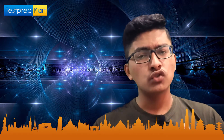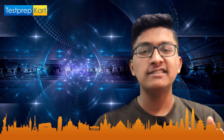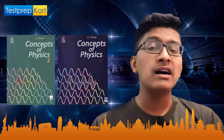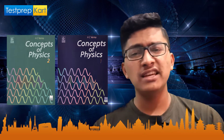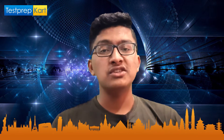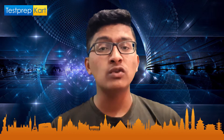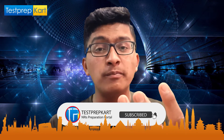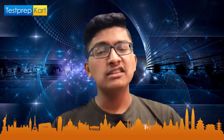For Physics, the foremost and best book — it is very important, almost compulsory — is HC Verma's Concepts of Physics, both Volume 1 and Volume 2. Candidates preparing for JEE, BITSAT, or other state level examinations including KEAM should use this book, because it really helps you build conceptual knowledge of Physics from basic to advanced level.